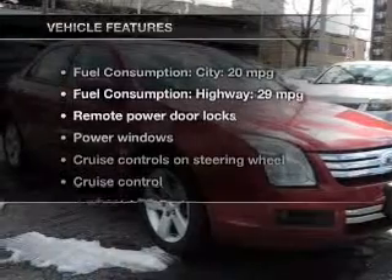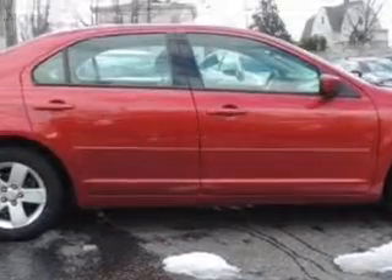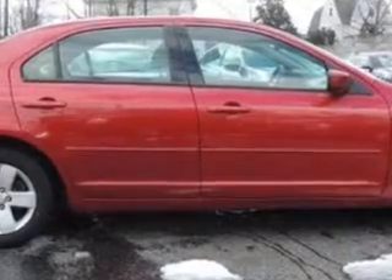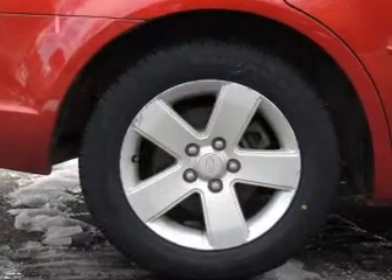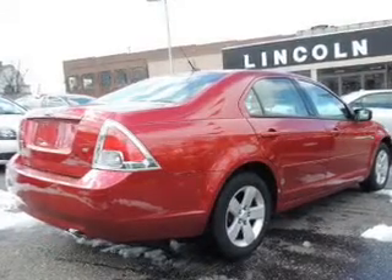With these notable features, you won't want to miss out on the opportunity to own this amazing ride. Power door locks, power windows, cruise control, an AM-FM stereo with multi-disc CD player, power mirrors, an alarm system, and power steering.